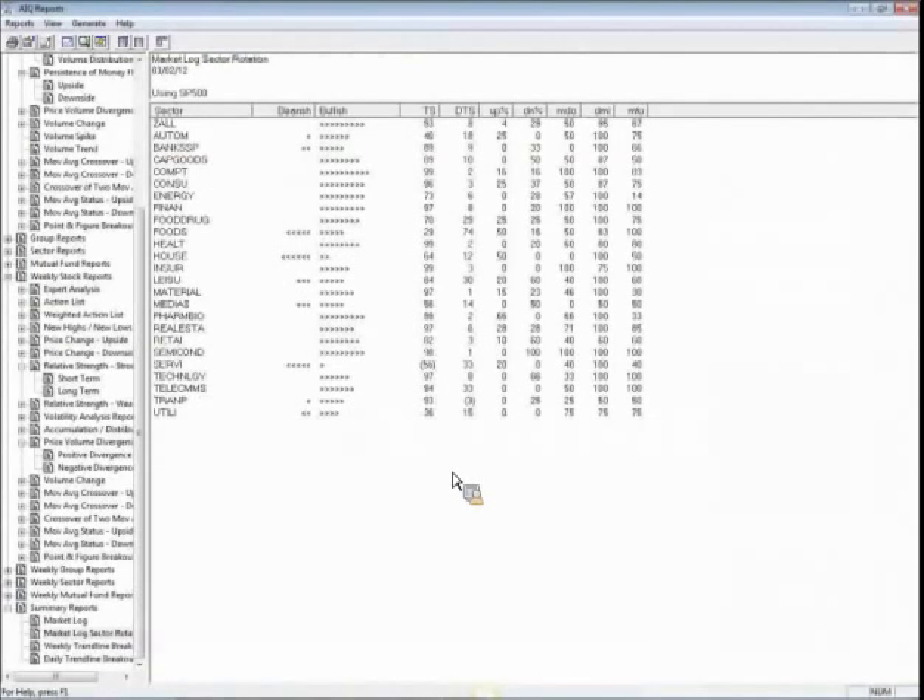In terms of sector rotation, foods have become decidedly negative, household products are also somewhat negative, and services are negative. Semiconductors are still maintaining a positive situation. In terms of trend strength, the sector with a very strong upside trend score of 99 is pharmaceuticals. For those unfamiliar with this software, the higher the trend score the stronger the trend — we're generally interested in anything at 85 and above. Financials are also still in a strong uptrend, as are consumer and computer sectors.